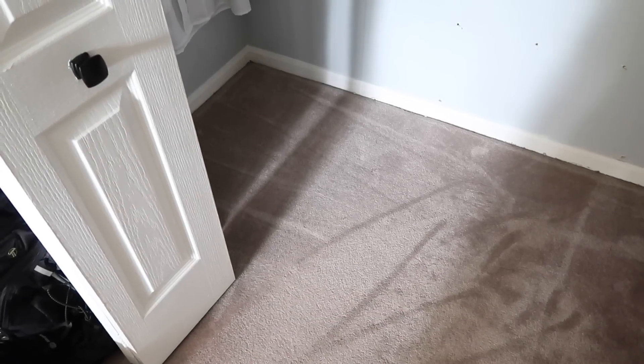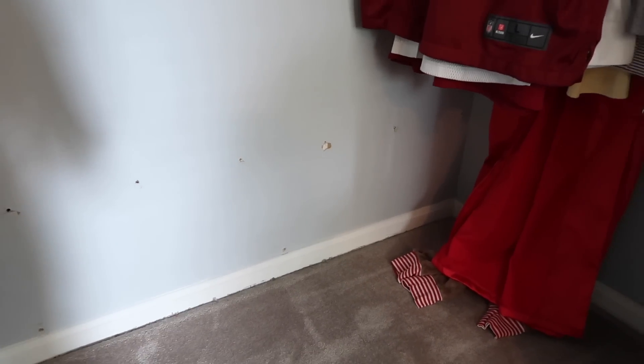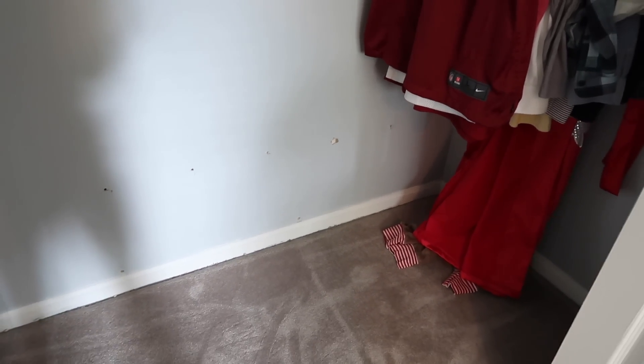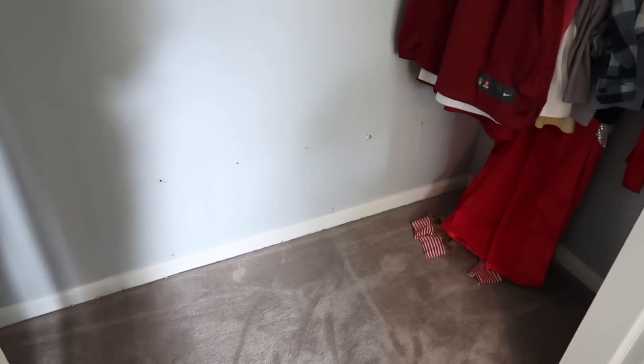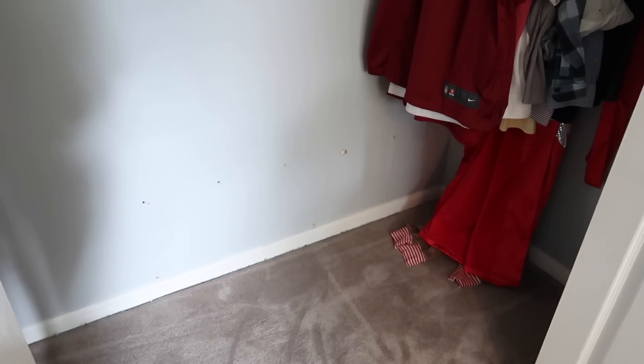I have everything wiped down and vacuumed really well, so it's all clean in here. I'm not going to worry about patching these holes for now — those came from the anchors in that shoe rack. I think I might do a little mini makeover in this closet at some point. I'm definitely going to paint my bedroom at some point, which means I'll paint the closet too, so I'll worry about that then. Right now I just want to get everything in order.